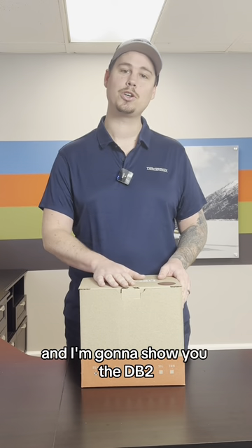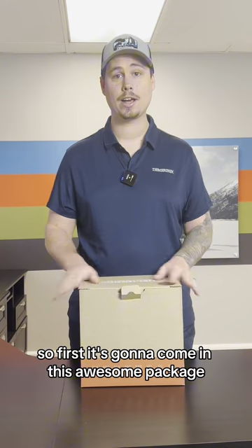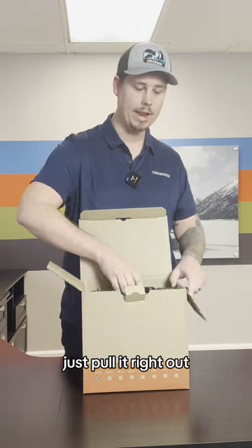Hey, this is Blake from DeemerBox, and I'm going to show you the DB2. So first, it's going to come in this awesome package. Just pull it right out.